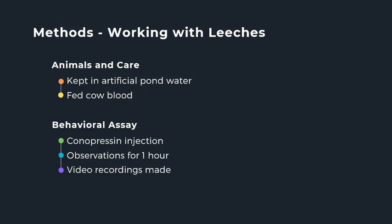To explore these questions, leeches will be provided by the Todd Lab at Westminster College. I will need specimens of both Hirudo verbana and Macrobdella decora. They will be kept in enclosures of artificial pond water and fed cow blood every six months. I will only perform experiments on leeches who have reached sexual maturity, which is determined by the size of the leech. As mentioned previously, reproductive behaviors can be induced in a lab by injecting both species with the hormone conopressin, an analog of hiruditocin.